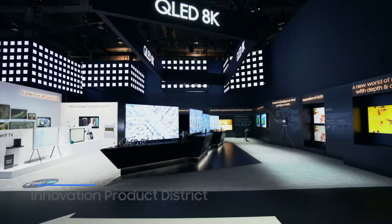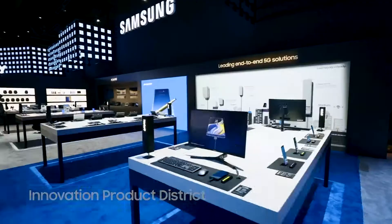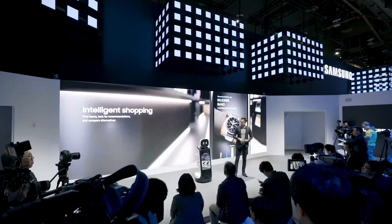The innovative product district allows visitors to experience Samsung's newest products firsthand, demonstrating how the company is leading the future of technology.